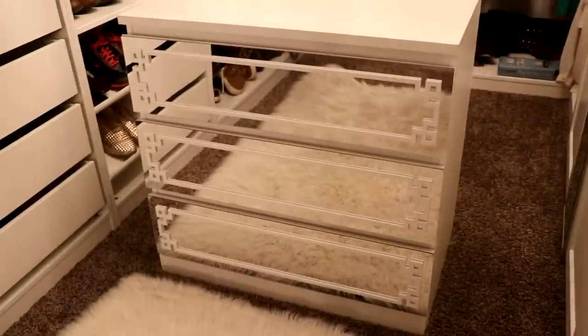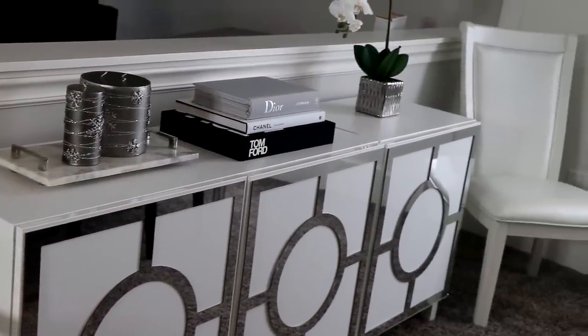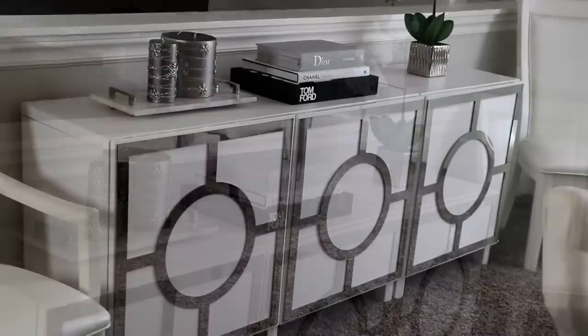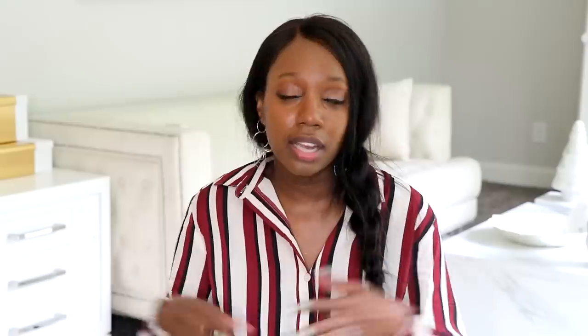In my IKEA hacks video about building custom IKEA designs, I shared mirrored overlays that I bought from Amazon. Overlays can transform furniture pieces — even if you have something you want to change, you can find overlays on Amazon and it can be a quick, drastic change. My mirrored overlays were a drastic change, so overlays are great items to consider getting from Amazon.